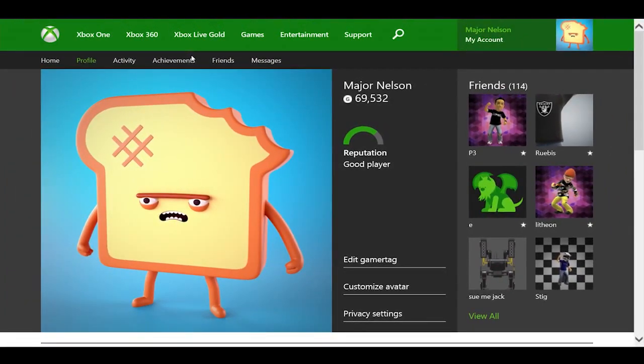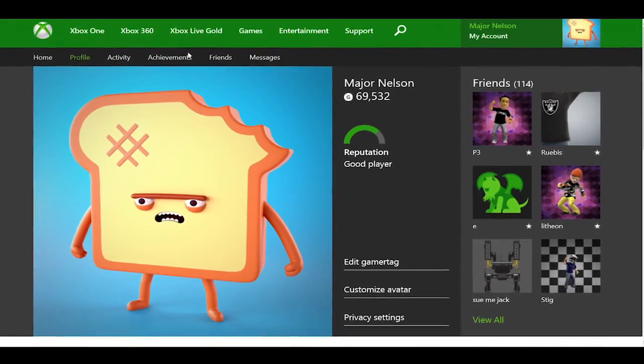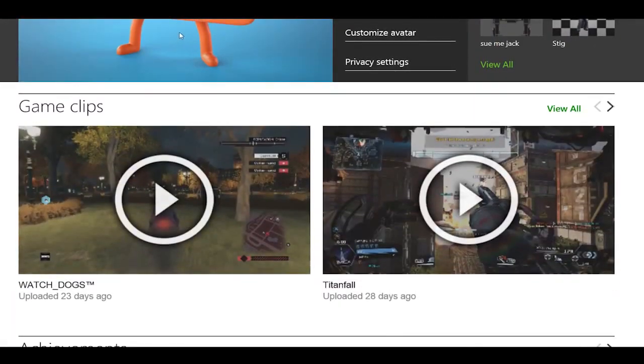The first change you'll notice is the new profile page, which has been completely redesigned. Here you'll see at a glance your Xbox One profile picture, reputation, a snapshot of your online friends, and for the first time ever, your recent game clips.